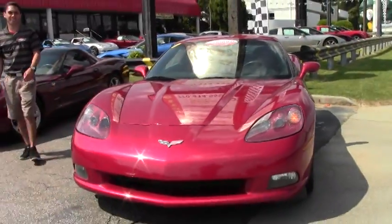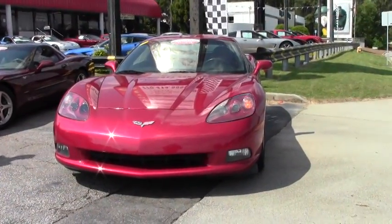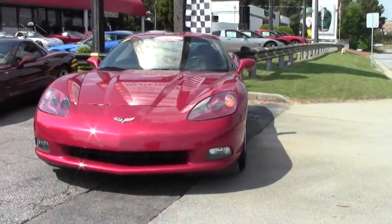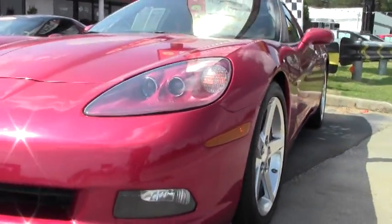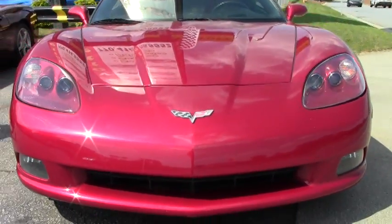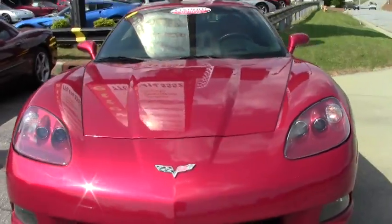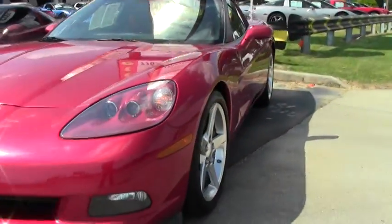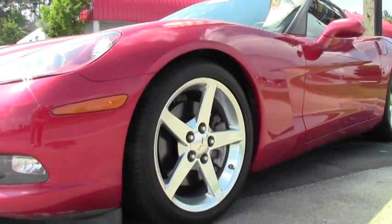Welcome to buyavet.net here in Atlanta, Georgia. My name is Jeff Thompson and today we're going to be looking at this 2005 Magnetic Red C6 Corvette. This is the first year of the C6 model. This vehicle only has 36,000 miles on it. It is a 1SB package with the LS2 engine with 400 horsepower.